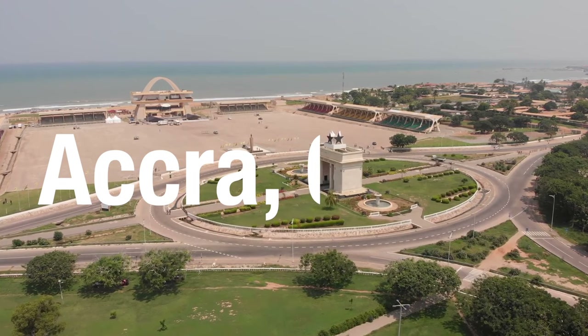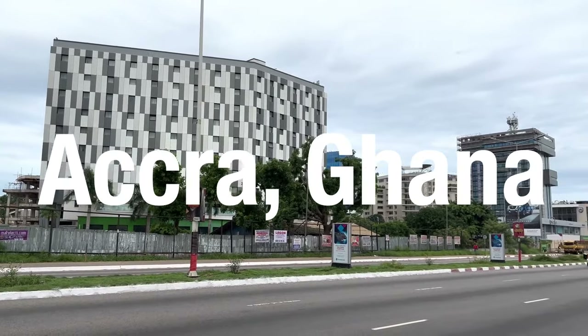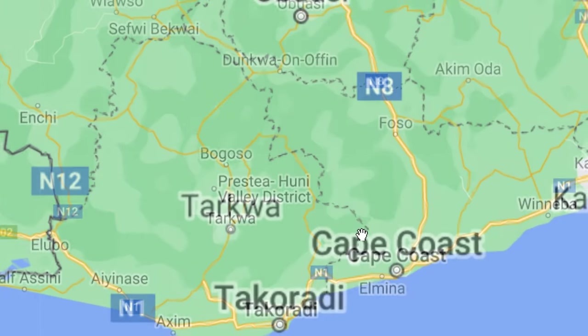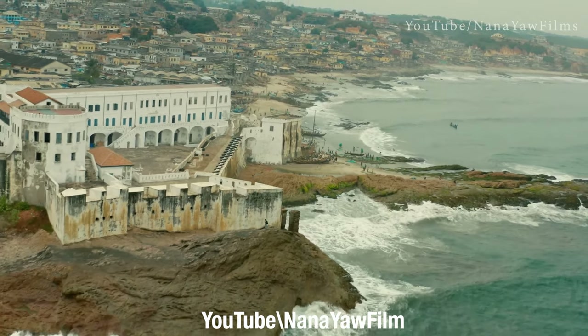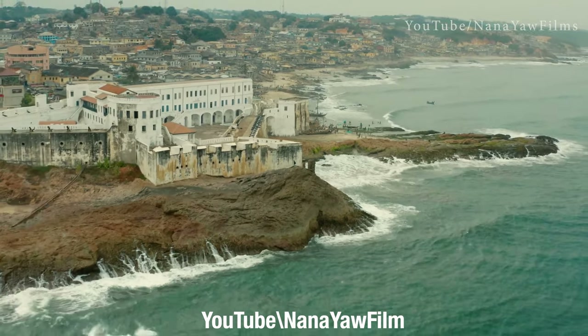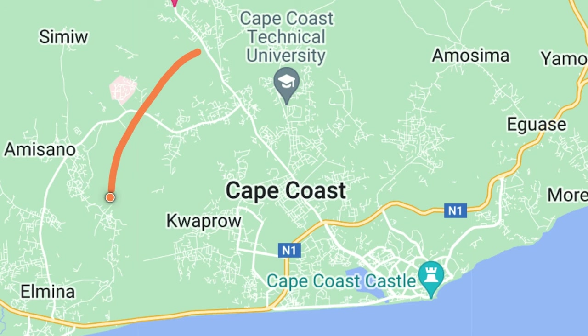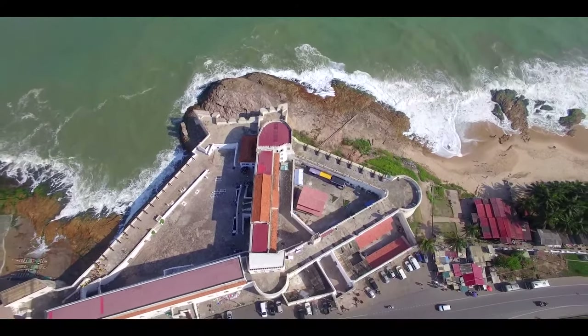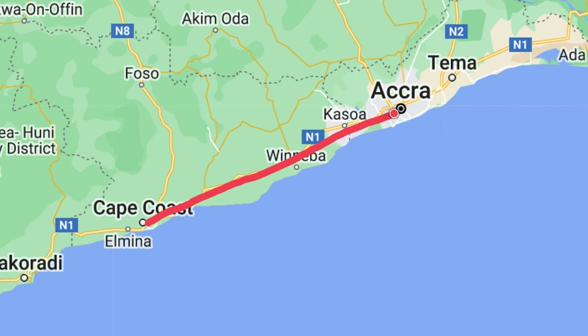Accra has served as the capital of Ghana for up to 145 years at the time of making this video. Before Accra, the capital was Cape Coast. In 1877, Accra replaced Cape Coast as the capital of the British Gold Coast. Please stay with me as I take you through some of the reasons why Ghana's capital moved from Cape Coast to Accra.